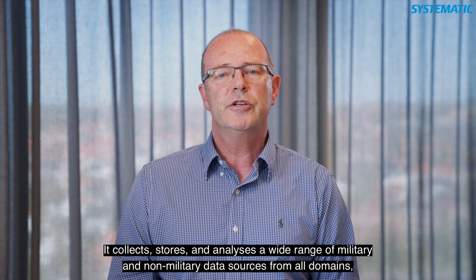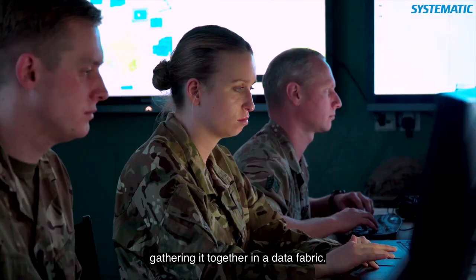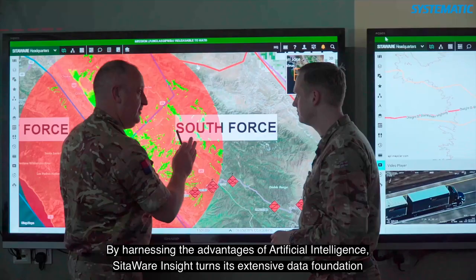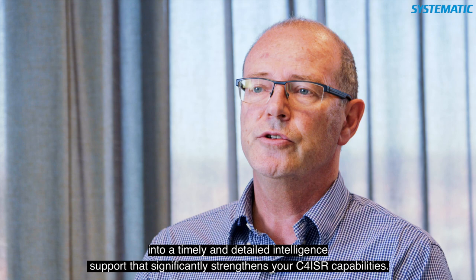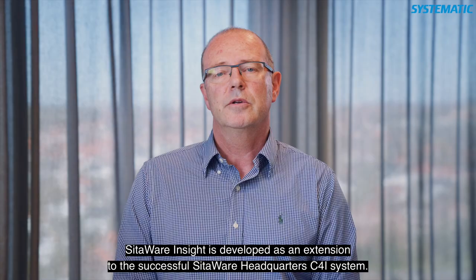It collects, stores and analyzes a wide range of military and non-military data sources from all domains, gathering it into a data fabric. By harnessing the advantages of artificial intelligence, SIDAware Insight turns the extensive data foundation into timely and detailed intelligence support that significantly strengthens your C4ISR capabilities.